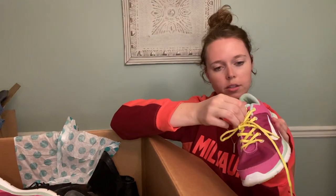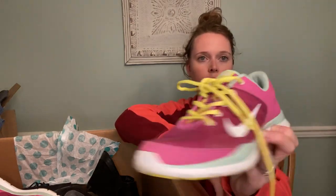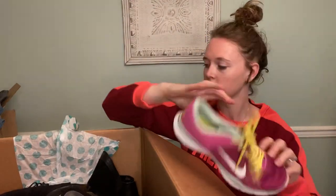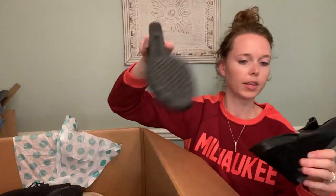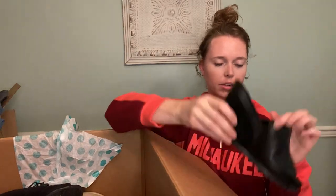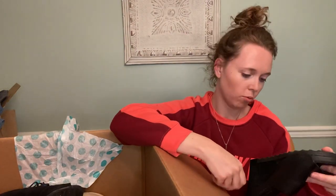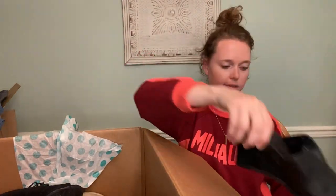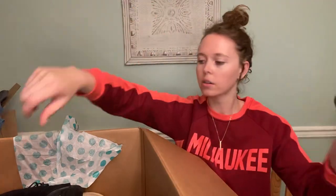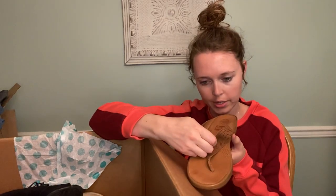We have a pair of Nikes, size eight, just Nike training. Cool. Then we have Aerosoles suede and leather — I've actually sold these in red before — another slip-on wedge, size eight. They're actually really cute.